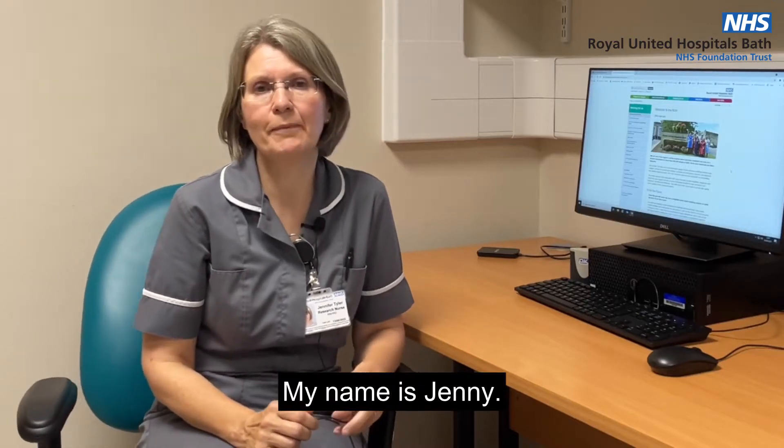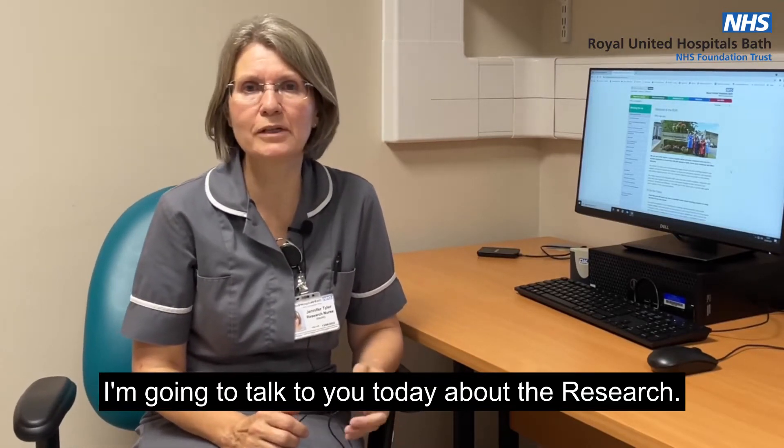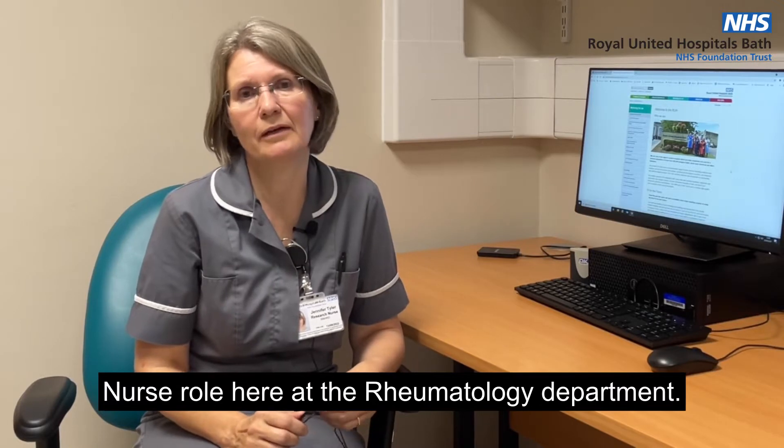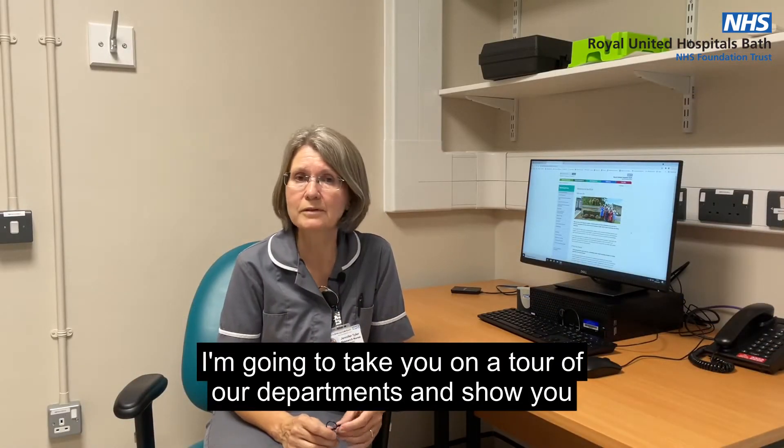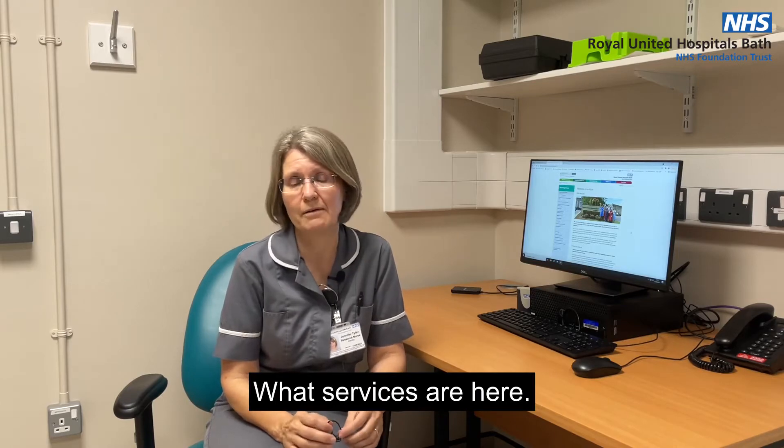Hello, my name is Jenny. I'm going to talk to you today about the research nurse role here at the Rheumatology Department. I'm going to take you on a little tour of our departments and show you what services are here.